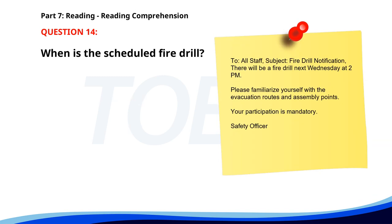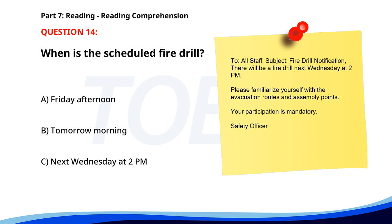Number 14. To all staff. Subject: Fire Drill Notification. There will be a fire drill next Wednesday at 2 p.m. Please familiarize yourself with the evacuation routes and assembly points. Your participation is mandatory. When is the scheduled fire drill? A. Friday afternoon. B. Tomorrow morning. C. Next Wednesday at 2 p.m. The correct answer is C. Next Wednesday at 2 p.m.